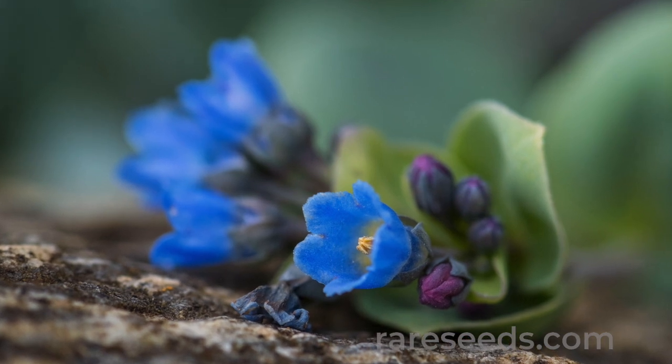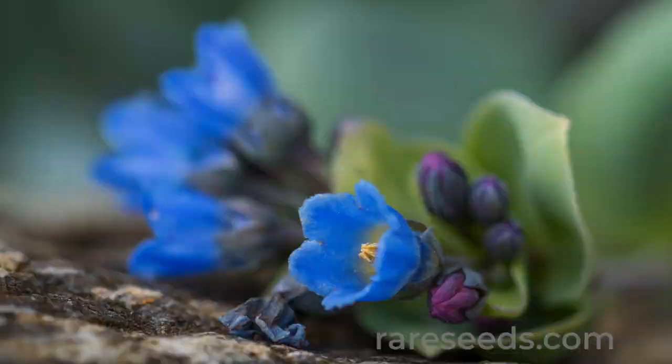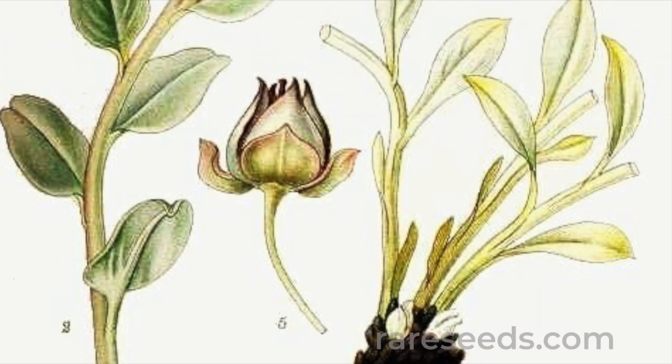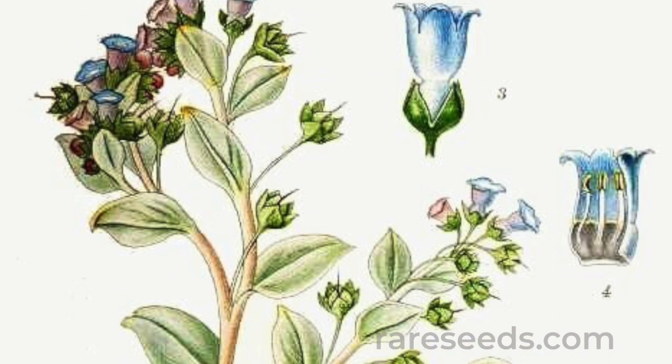In summer, the small reddish flowers turn to blue as they mature, in the same way that forget-me-nots and other members of the borage family do. Its long taproot anchors it to the wave- and wind-swept beaches. Its roots, leaves, and flowers are all edible.